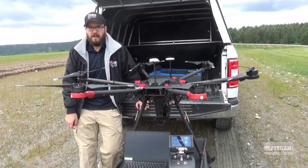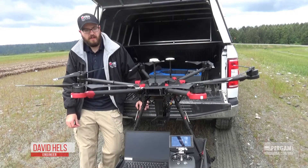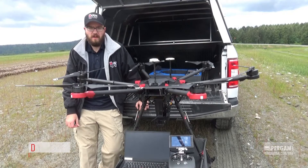I'm here today at the Cedar Hills Regional Landfill Facility performing a methane inspection using our LMC-DL system installed on an M600 drone.